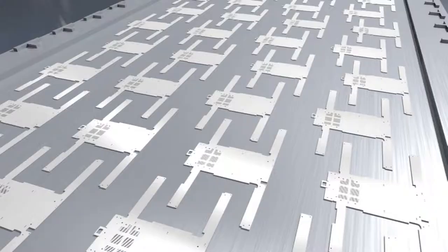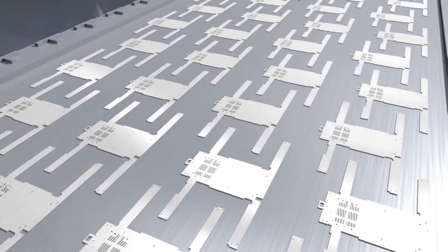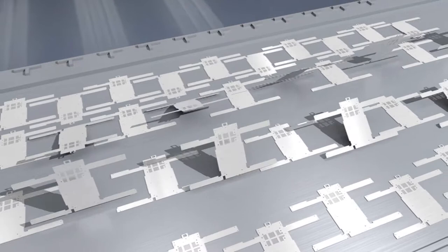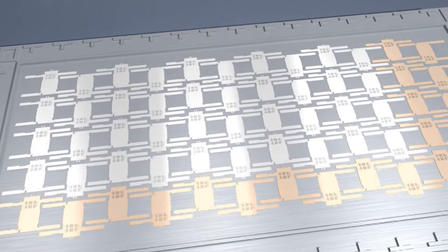With the skeleton gone, the individual components can be placed closer together. That means a smaller piece of sheet metal can now produce the same number of parts, or the same piece of sheet metal can produce a greater number of components.